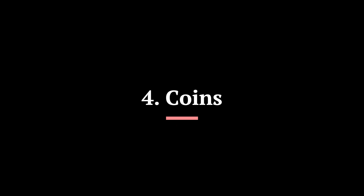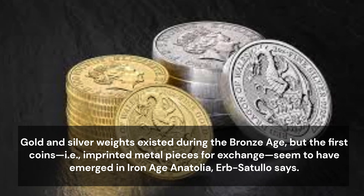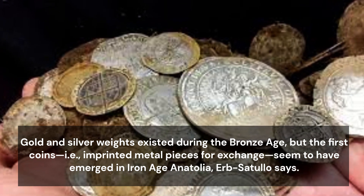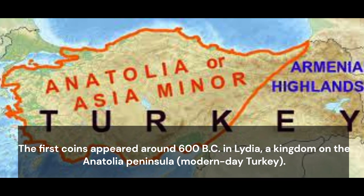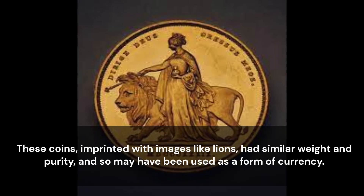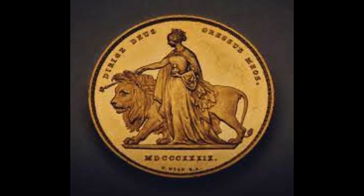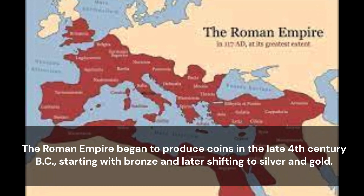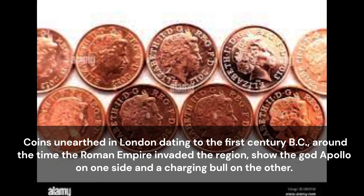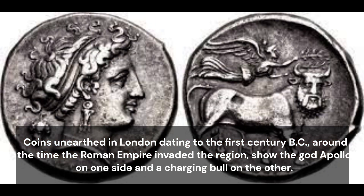4. Coins. Gold and silver weights existed during the Bronze Age, but the first coins — imprinted metal pieces for exchange — seemed to have emerged in Iron Age Anatolia, Absatullo says. The first coins appeared around 600 BC in Lydia, a kingdom on the Anatolia Peninsula, modern-day Turkey. These coins, imprinted with images like lions, had similar weight and purity, and so may have been used as a form of currency. The Roman Empire began to produce coins in the late 4th century BC, starting with bronze and later shifting to silver and gold. Coins unearthed in London dating to the 1st century BC, around the time the Roman Empire invaded the region, show the god Apollo on one side and a charging bull on the other.